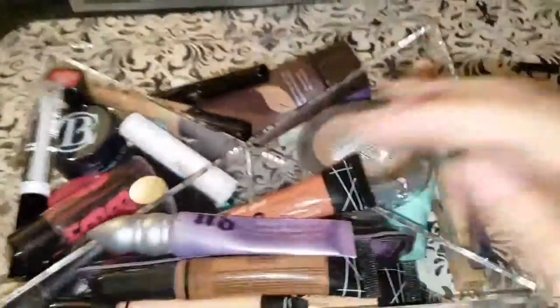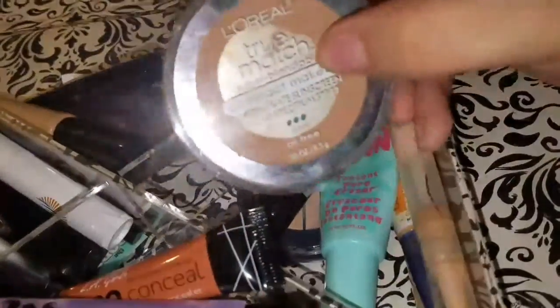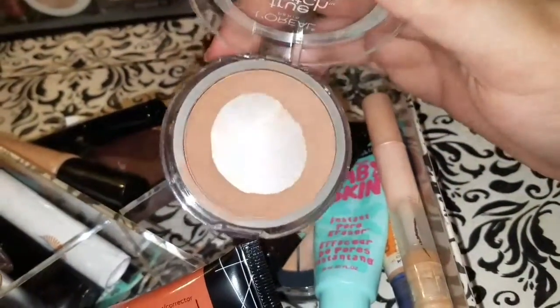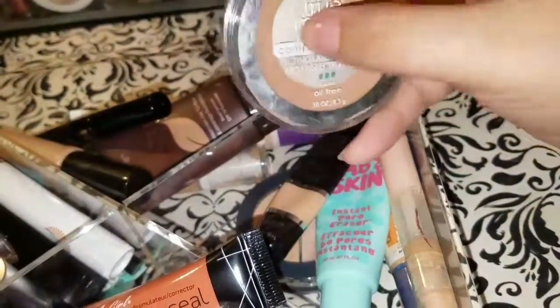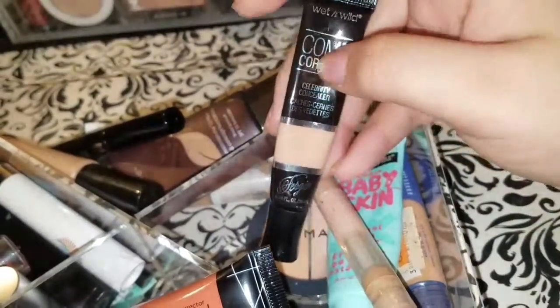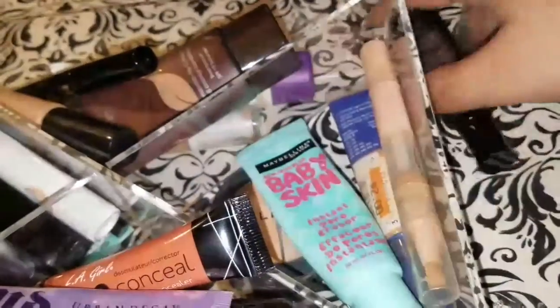I have some random products I need to finish — I really love the L'Oréal True Match powder, especially from high school where I used it a lot and hit pan. I still have some more so I should use it. I also used to use a Fergie concealer — it's super thick, I don't know why I used it.